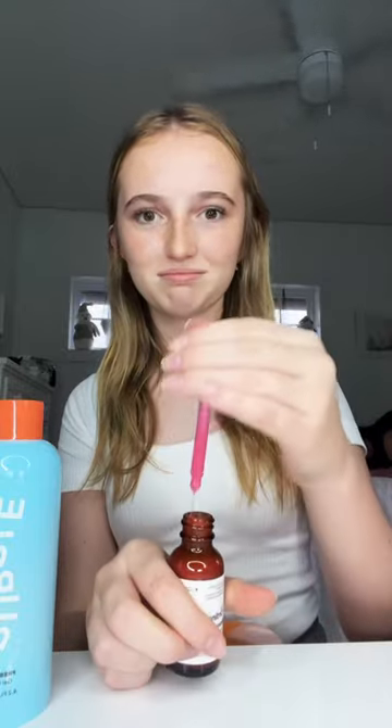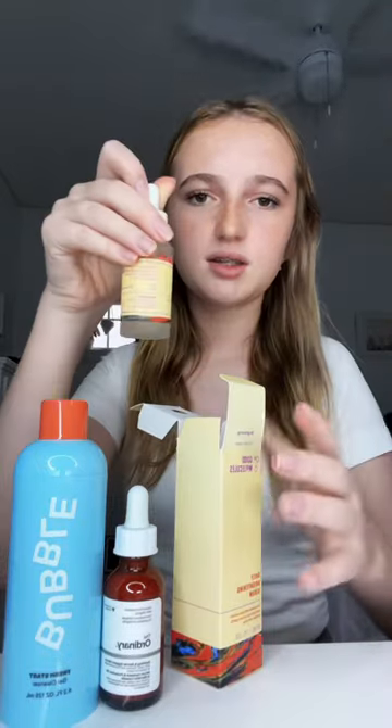I've never gotten anything from Good Molecules so I wanted to try it out — it's the Daily Brightening Serum. That's all I got from Ulta, so now onto Sephora.